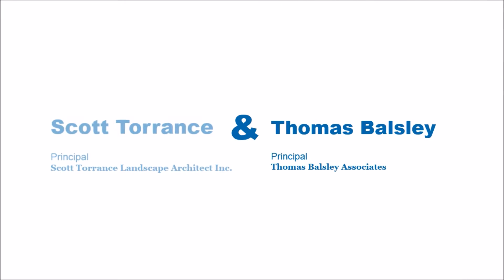Hi, I'm Scott Torrance, the principal of Scott Torrance Landscape Architect Inc. My name is Tom Balsley of Thomas Balsley Associates Landscape Architects. We are the design team for Aitken Place Park and Bayside private streets.